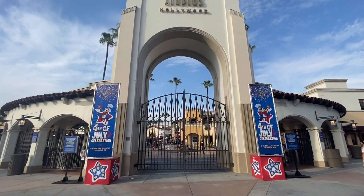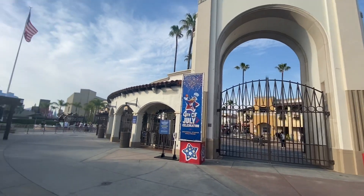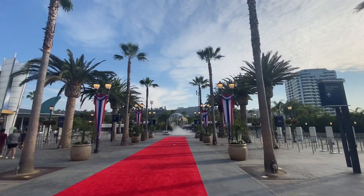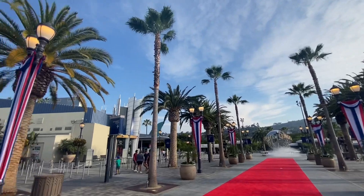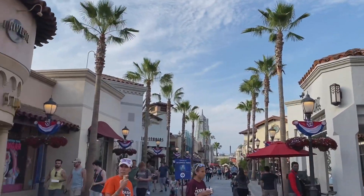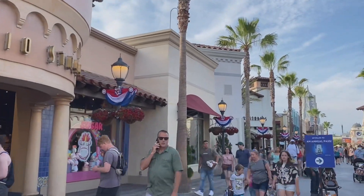Here we're already seeing some 4th of July decorations at the front gate. They're going to be firing off some fireworks on the 4th of July, and you also have some decorations here at the light posts. They're getting festive here at Universal Studios. As we're walking inside, you can see decorations all along the light posts — it looks really cool. We're probably going to see these throughout the whole park.